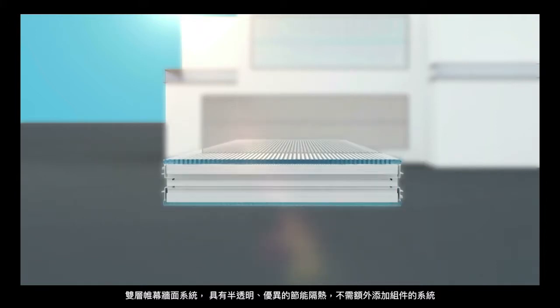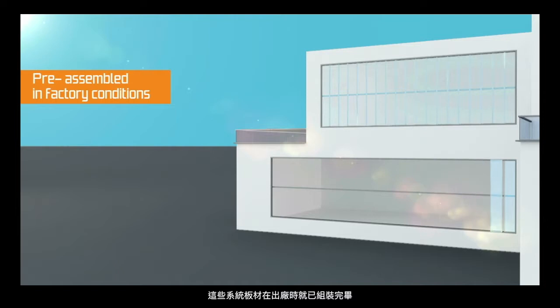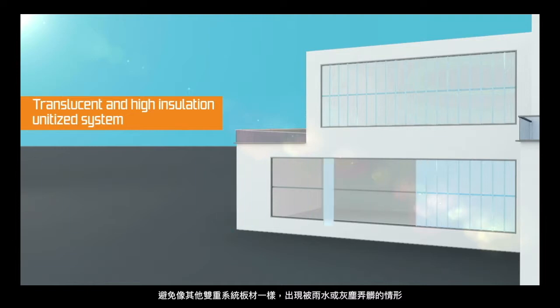Dampotherm K12 is a translucent, high insulation, unitized system that requires no further additions. These pre-assembled units are made in factory conditions, unlike other double glazed systems that may become dirty in the event of on-site rain or dust.